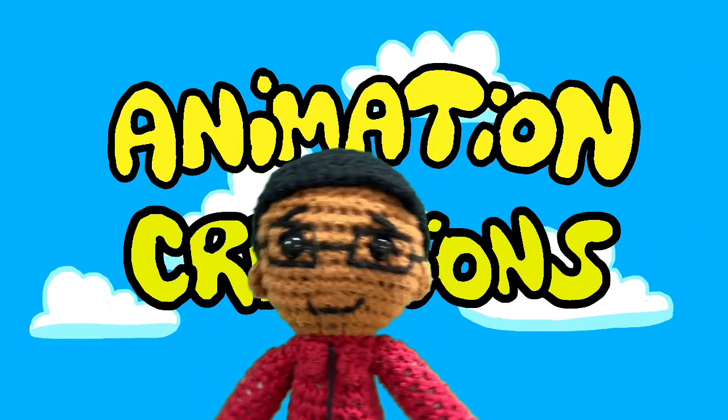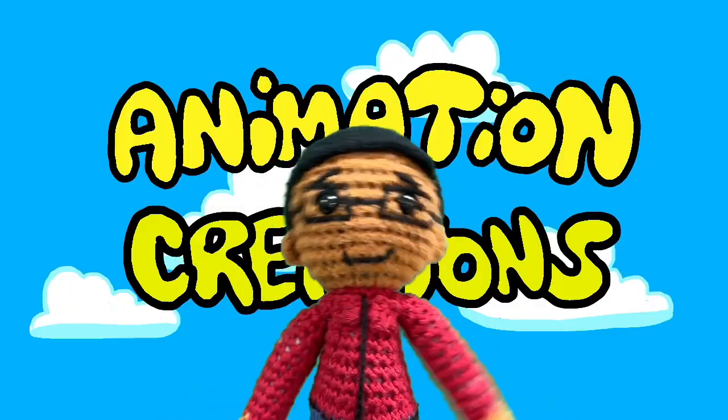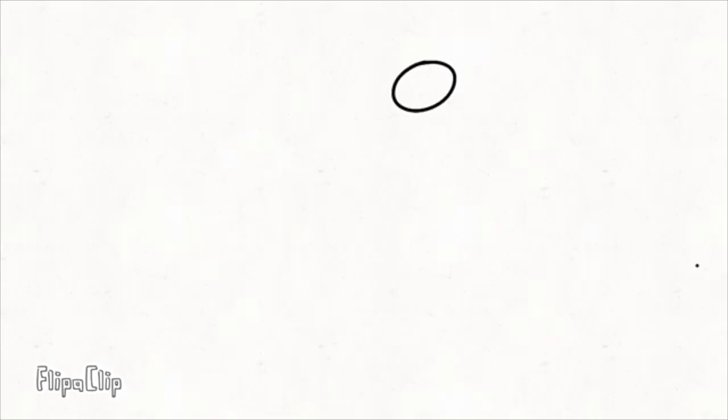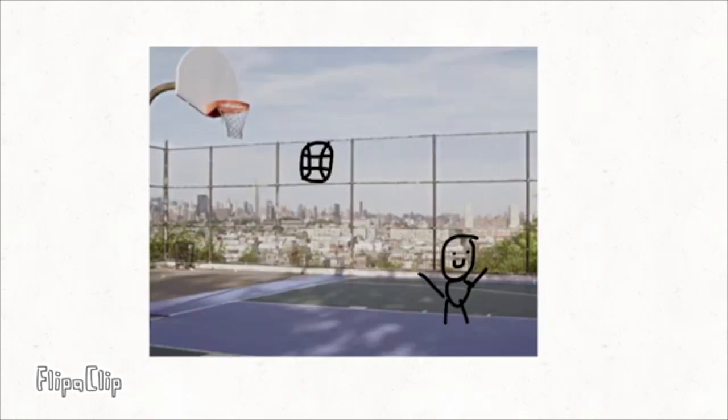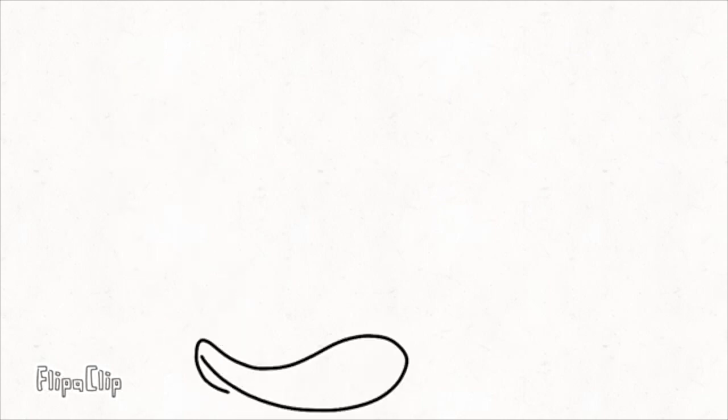And 5th grade continued working on their animation creations. We'll see you next time.